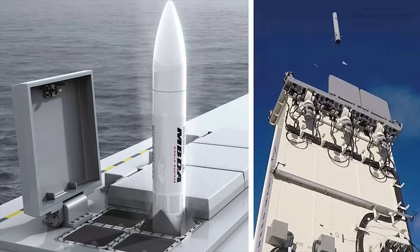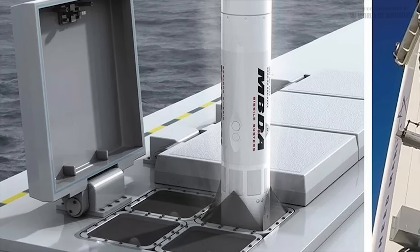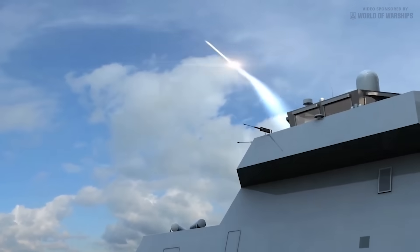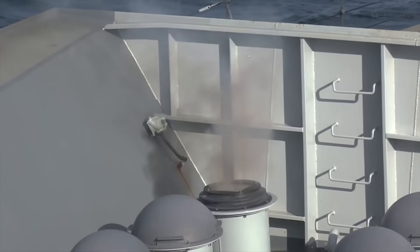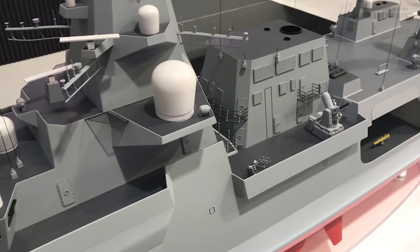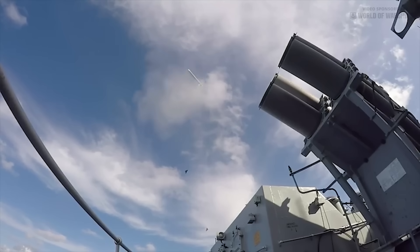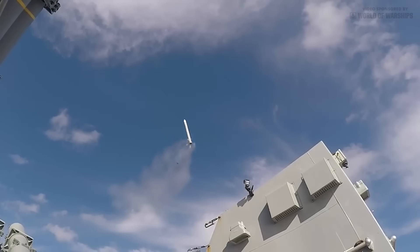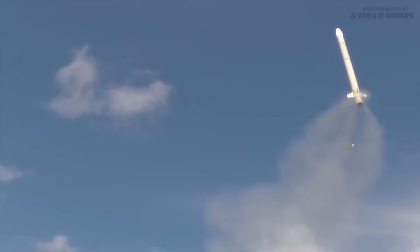Another option would be to quad-pack additional C-ceptor missiles into the Mark 41, allowing Type 26 to carry a theoretical maximum combined load of 144 missiles. There is great confidence in the modern C-ceptor air defense missile, which has the range to defend a task group and also has a modest anti-ship capability. Type 26 has two well-separated 24-cell C-ceptor VLS modules — one below the bridge and one above the funnel — giving 48 missiles, an increase on the 32 carried by the Type 23, reflecting the need to defend itself when operating independently, escorting merchant ships, or as part of the carrier strike group.